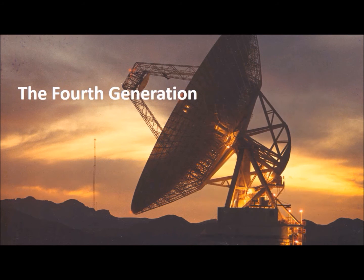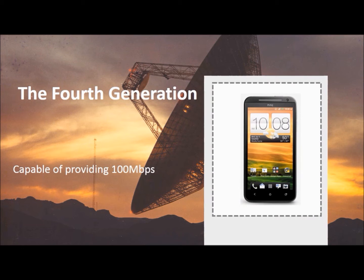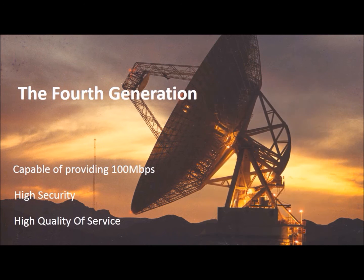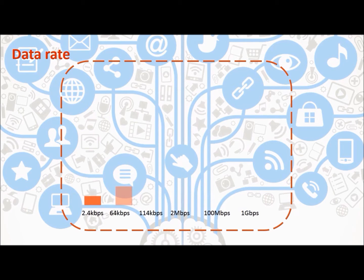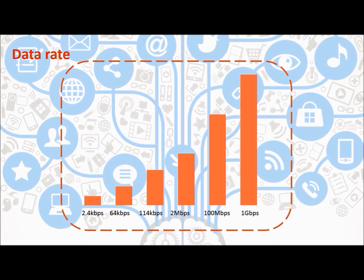The fourth generation mobile networks are capable of providing data speeds of up to 100 Mbps, offering high security and high quality of service. With the introduction of 5th generation mobile networks, the world is going to witness ultra high speed data rates of 1 Gbps. From first to fifth generation, an exponential increment in data rates can be observed.